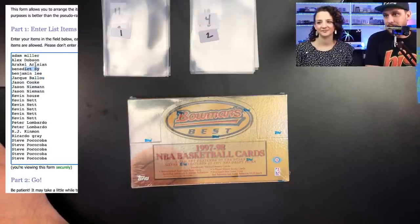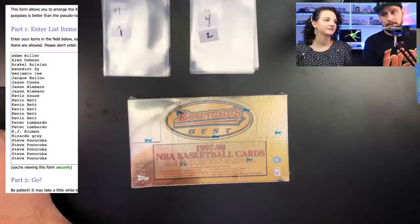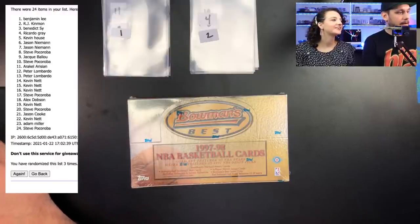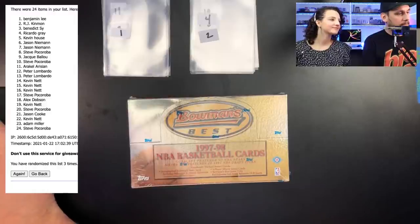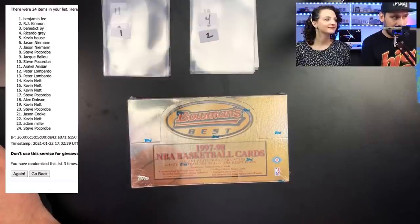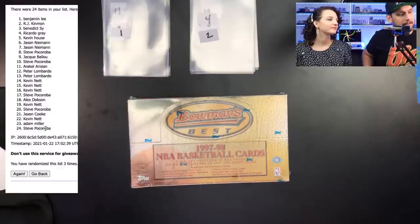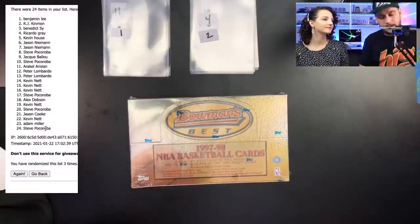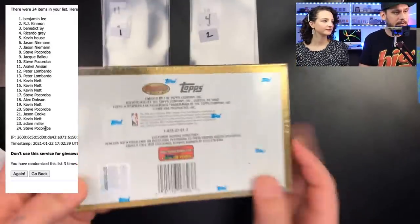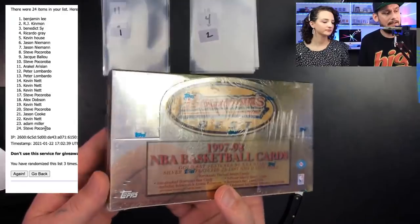I'm going to randomize these names three times. Benjamin Lee starting off the break at pack number one, and Stephen Pakoroba is going to end the break with pack number 24. If you want to get in on these breaks, psacollector.com shop page — I'm going to be adding more. You can see this is factory sealed, the Topps logo is on it, it's not tampered with. I bought this from Steel City Collectibles.